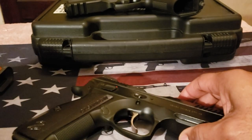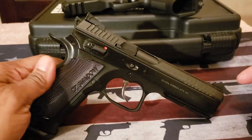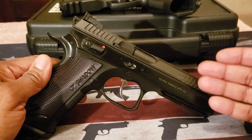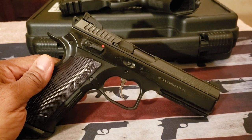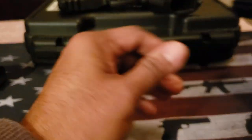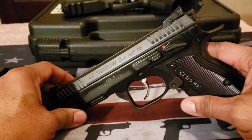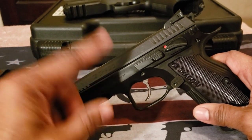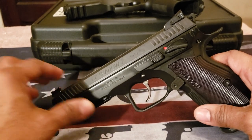The second most accurate one I have is the Shadow Two. The Shadow Two is a competition-styled firearm, and it is very accurate, very smooth on the first double action pull, and it is great in single action. This is what some competitors are using, so there's no doubt that the Shadow Two is going to be accurate pretty much out of the box.